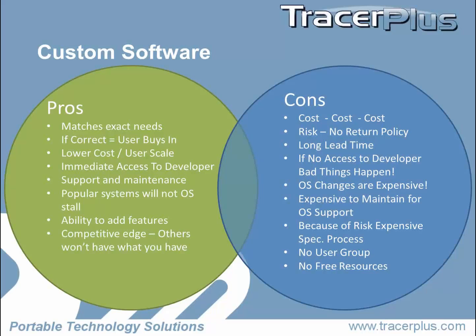When custom code is written, you typically need that developer or development company — first, to be really good and have good code, but more importantly to be accessible. If they go out of business, you're kind of up the creek. OS changes are expensive. It's expensive to maintain. It's expensive to write. Usually you don't have that user group or buddy down the road who owns a company and is using it as well that you can pick the brain of. Usually you're paying for everything.